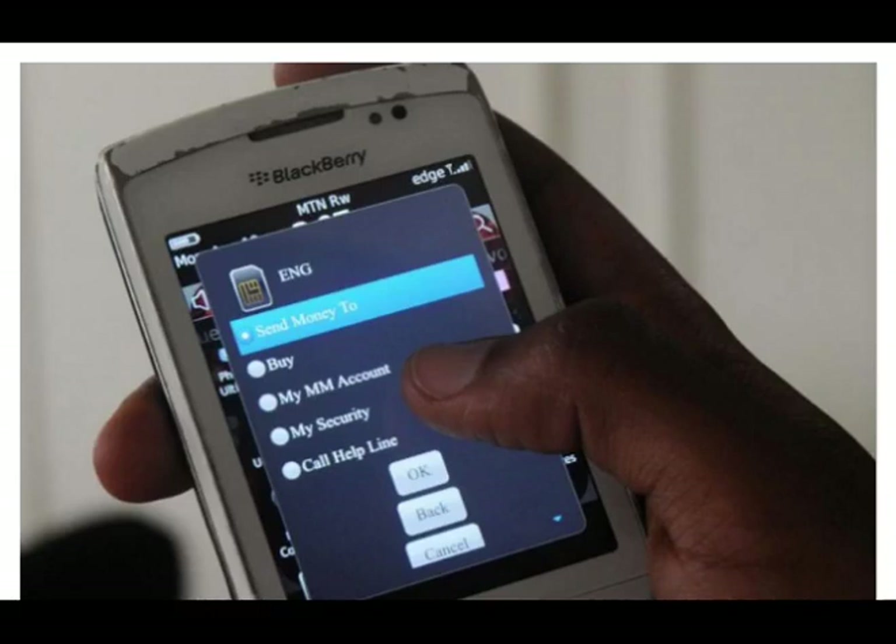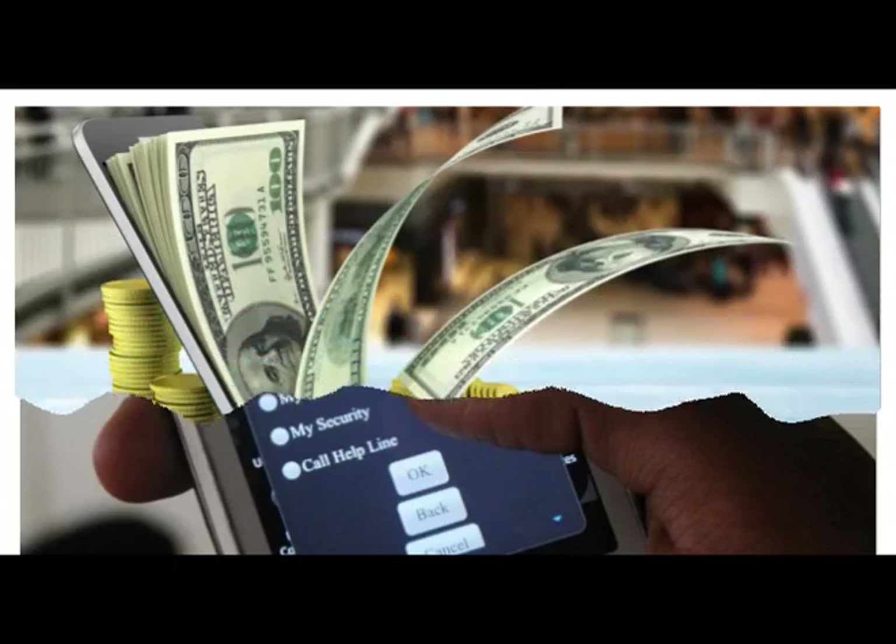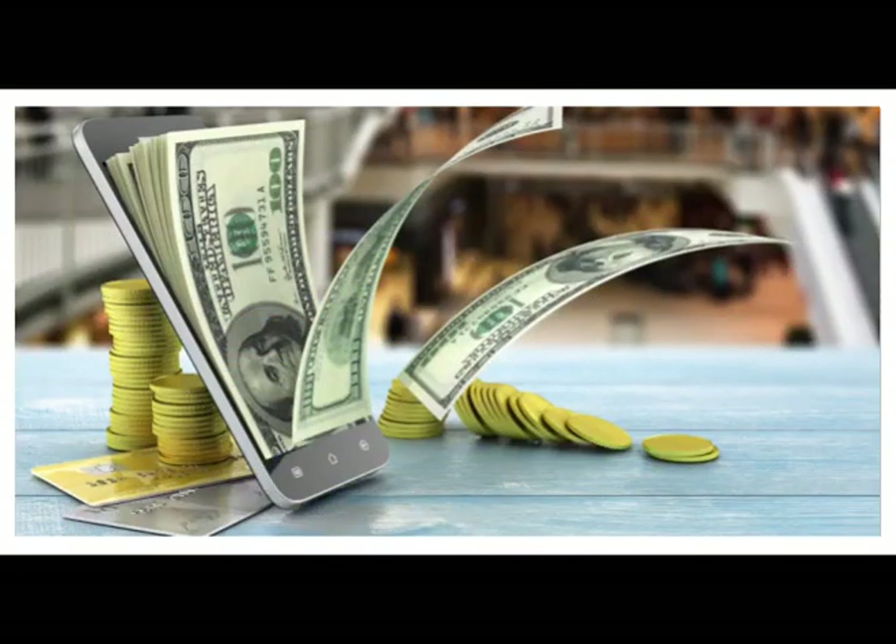A mobile payment, also referred to as mobile money, mobile money transfer and mobile wallet, is any of various payment processing services operated under financial regulations and performed from or via a mobile device, as the cardinal class of digital wallet. Instead of paying with cash, check, or credit cards, a consumer can use a payment app on a mobile device to pay for a wide range of services and digital or hard goods.